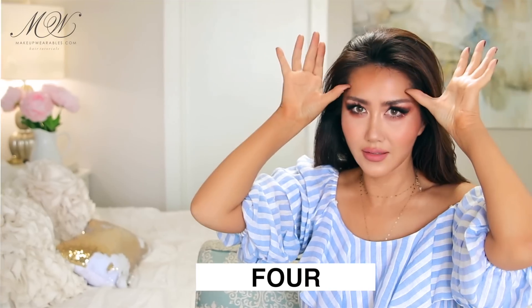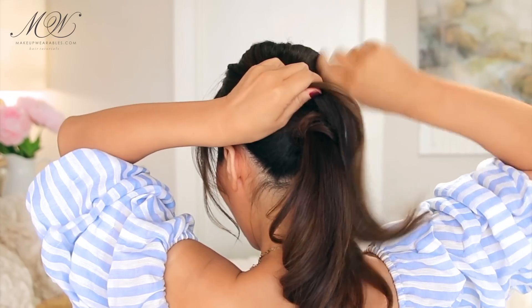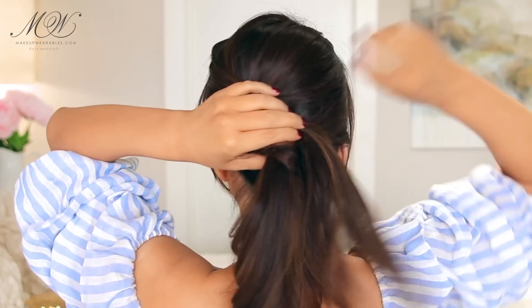Here's the lazy girl's fancy ponytail. We're going to clip up the top and put the rest into a little ponytail before wrapping some hair around the elastic band. Next, take the top section, twist it around the ponytail, pin it around the elastic band — and that's all there is to it.